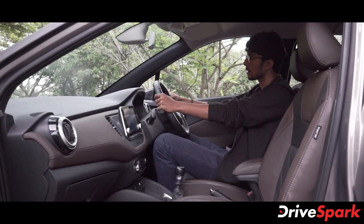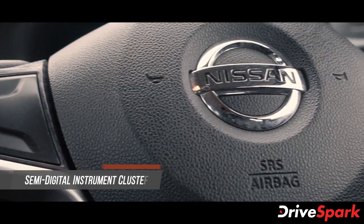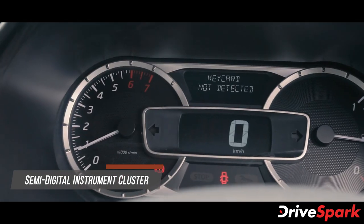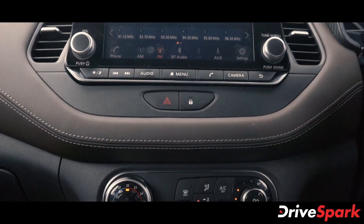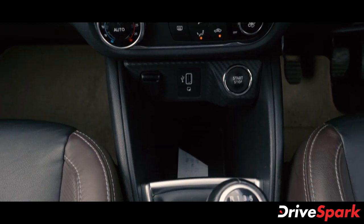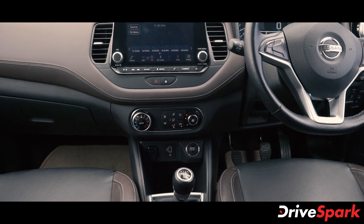The steering wheel is a leather-wrapped steering wheel with steering-mounted controls. The instrument cluster features a digital tachometer and speedometer. The Nissan Kicks has an 8-inch infotainment system, and there is a switch for climate control within the infotainment system. There is also a USB port and a start-stop button.